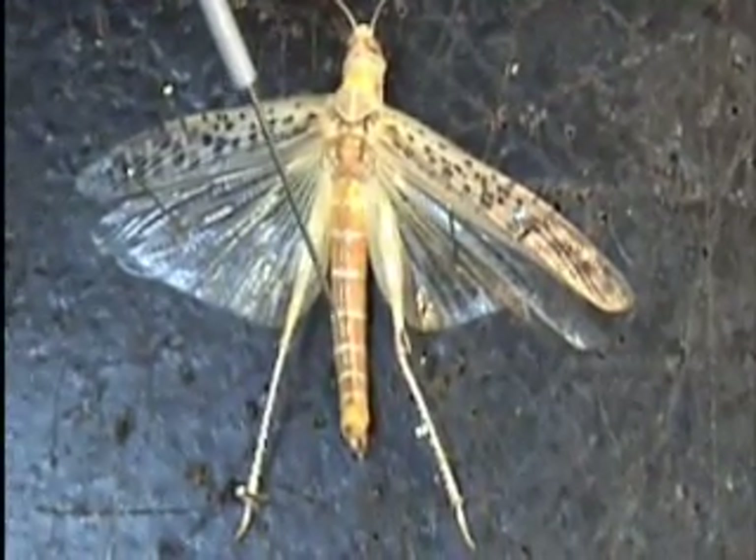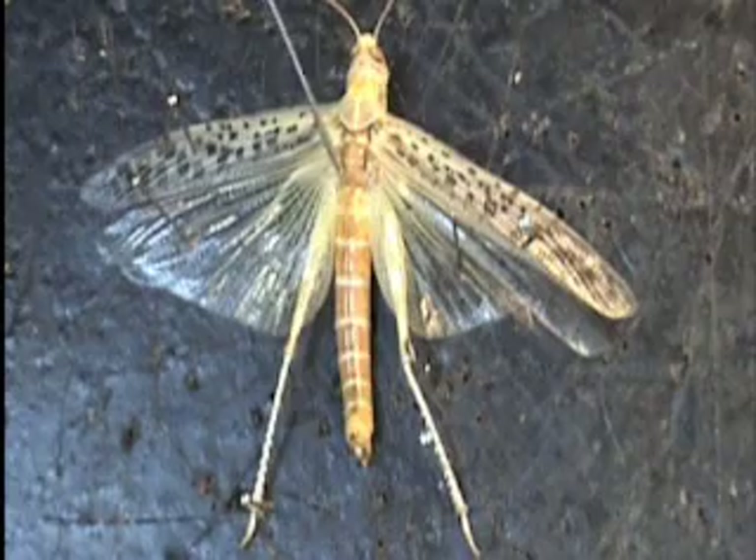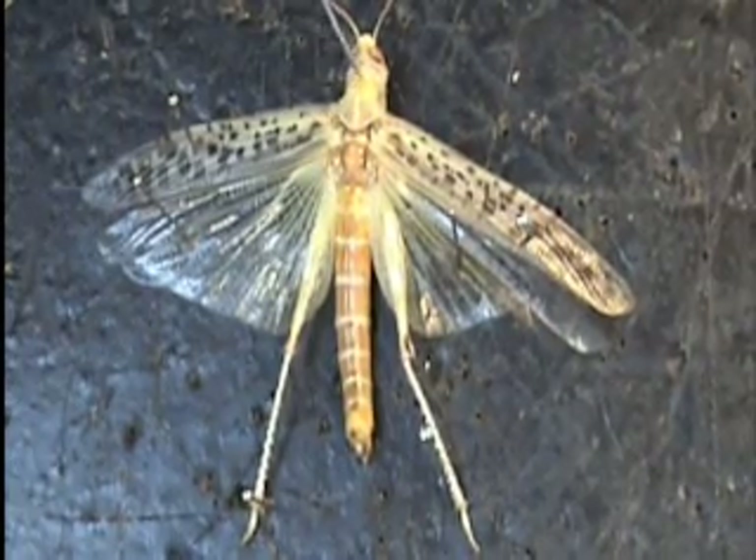Now we are going to perform a dissection on Luke at the area that I am pointing at, in order to see the respiratory system of Luke for ourselves. This is a set of bladders of air — there is roughly one per segment.